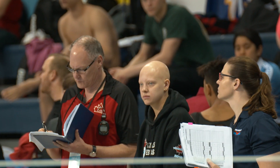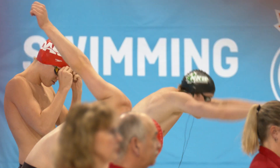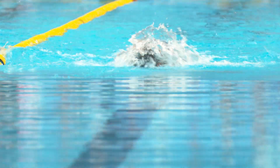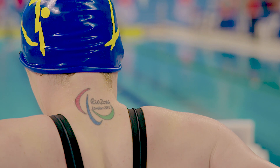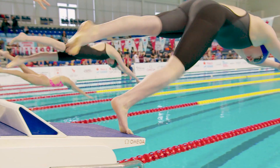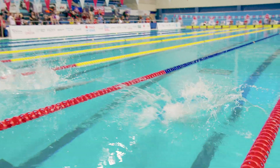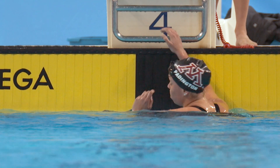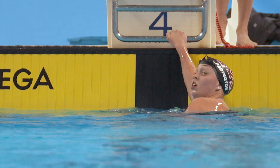The most important bits of data we get are probably just in terms of how they're executing a race plan — stroke rates, kicks off walls, that sort of pacing type stuff. Are they learning from previous efforts or previous competitions to start to improve and understand how they can evolve as an athlete? So probably less so the overall time and more the way that the swim is put together.